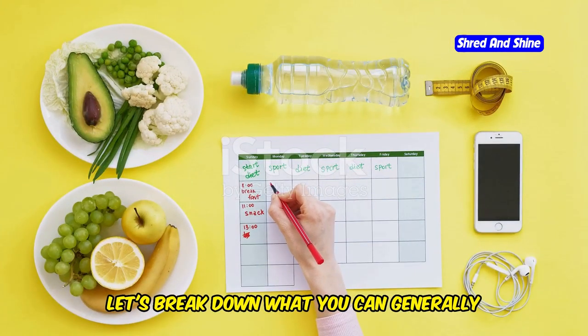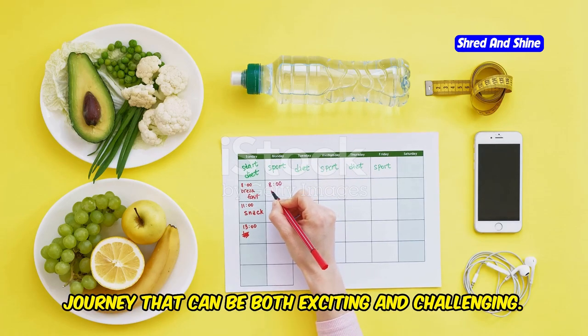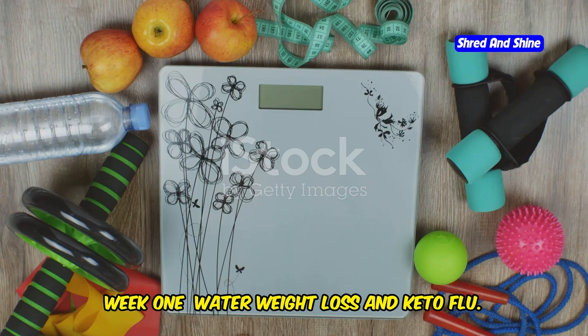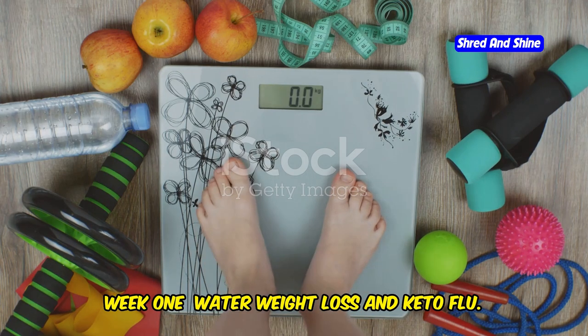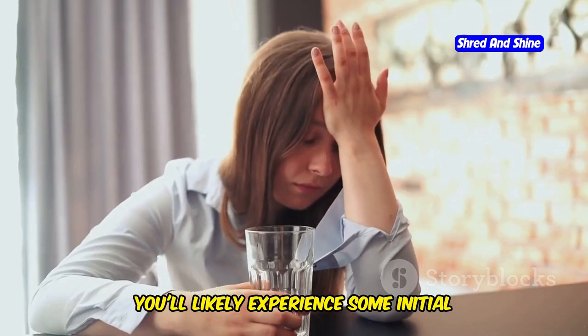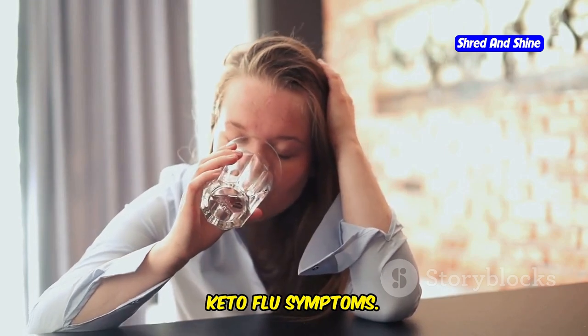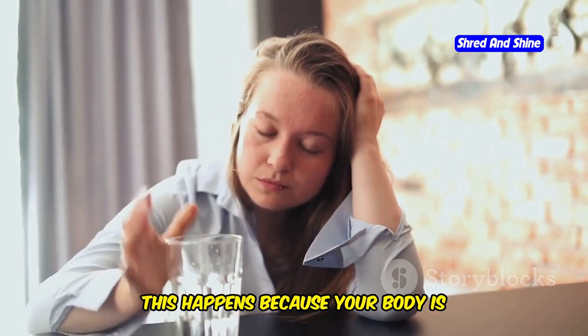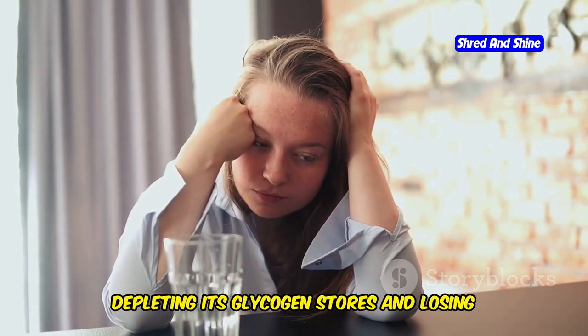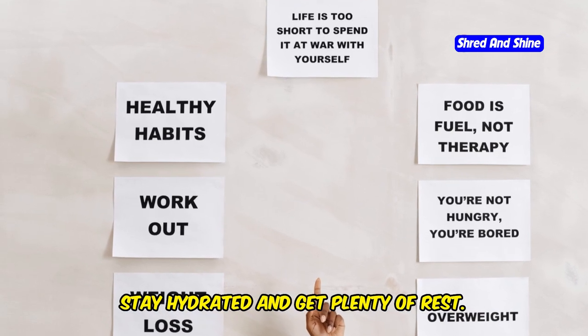Let's break down what you can generally expect in your first month on keto — a journey that can be both exciting and challenging. Week 1: Water Weight Loss and Keto Flu. During the first week, your body is adjusting to a new way of eating. You'll likely experience some initial water weight loss and potentially some keto flu symptoms, as your body depletes its glycogen stores. Don't be discouraged — this is normal. Stay hydrated and get plenty of rest.